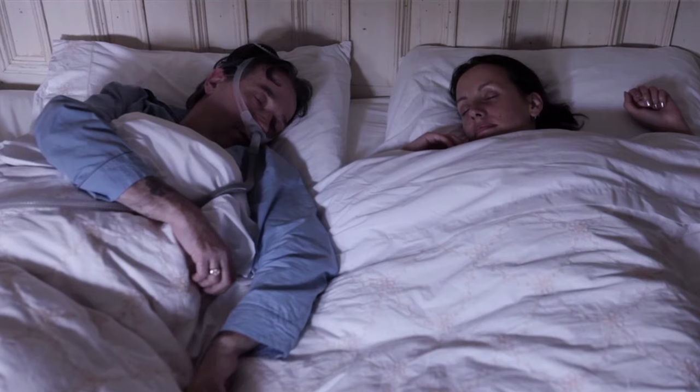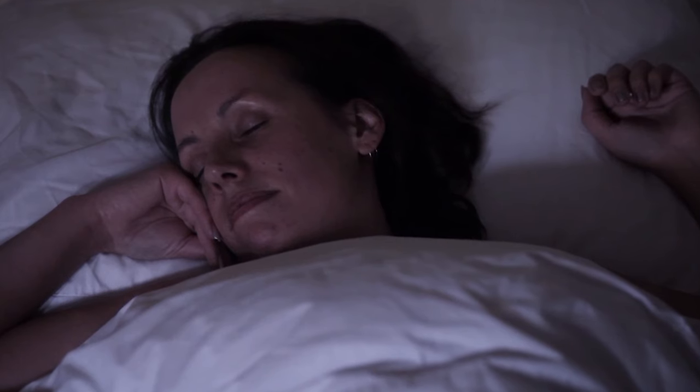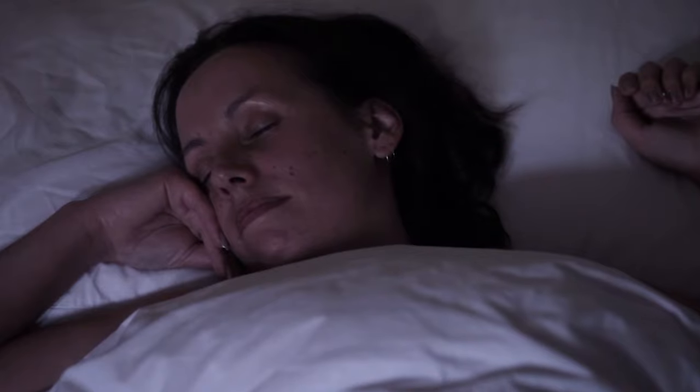Newer models of CPAP systems are very quiet. After years of struggling to sleep with someone who snores heavily and wakes up gasping, the biggest problem for your bed partner might be to get accustomed to the quiet. New motor design reduces sound to a whisper, so your sleep environment remains quiet and restful for both you and your bed partner.